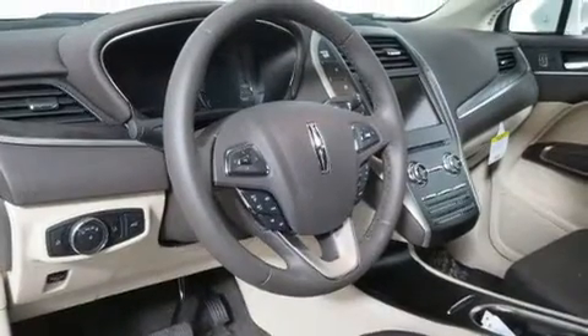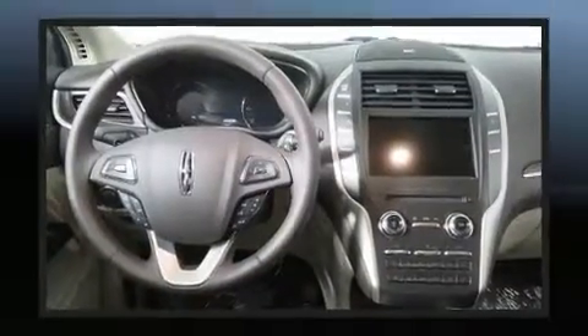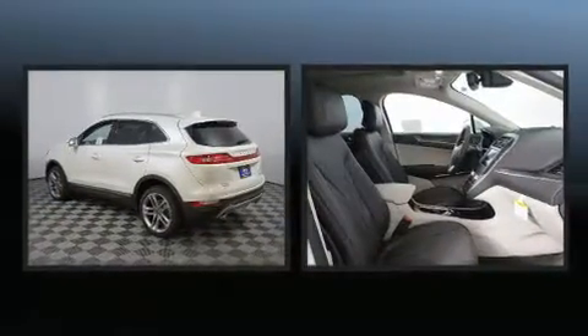This model accommodates five passengers comfortably and provides features such as power front seats, heated and ventilated seats, rain-sensing wipers, and seat memory.